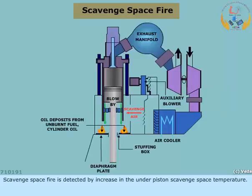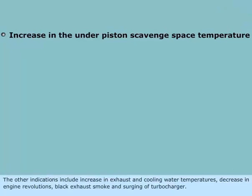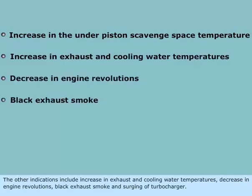Scavenged space fire is detected by an increase in the under-piston scavenged space temperature. Other indications include increase in exhaust and cooling water temperatures, decrease in engine revolutions, black exhaust smoke, and surging of the turbocharger.